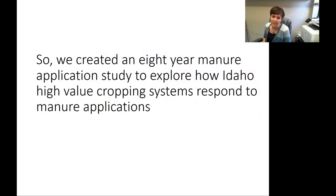So we created an eight-year manure application study to explore how these high-value cropping systems specific to southern Idaho would respond to manure applications. The reason we went for eight years is because a lot of great work had already been done at the ARS station in Kimberly looking at one-time applications of manure. Those studies are really common because they allow time for a graduate student and give answers pretty quickly. But what we see is that people often put manure on not just one time and never again — it's usually repeated — and so those systems were not as well understood.